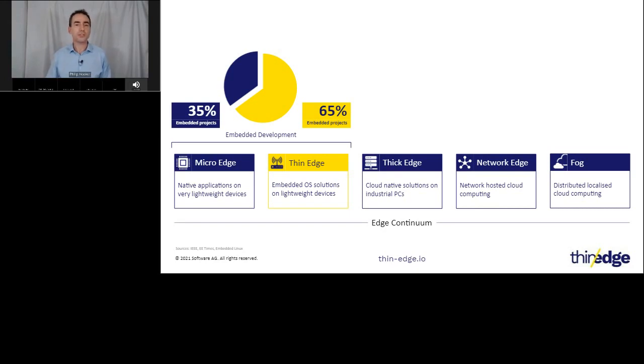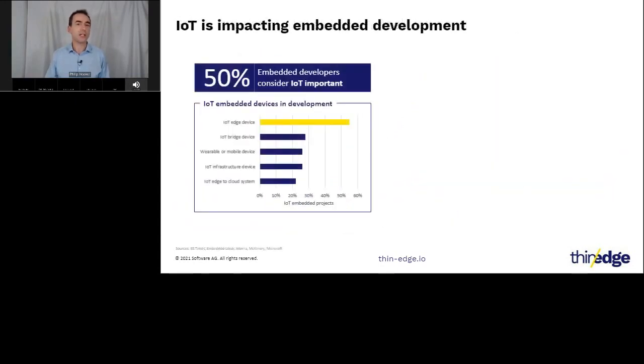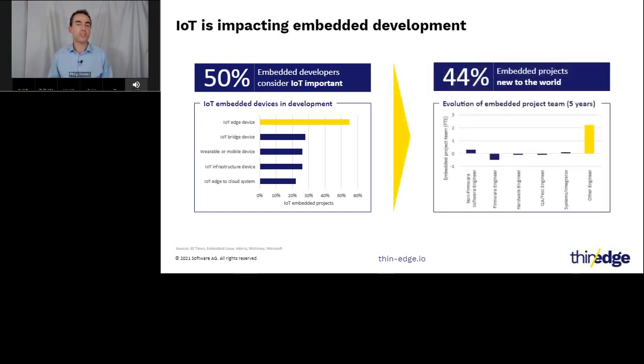At this end of the continuum, the overall level of sophistication is low, but the volume of deployed edges is extremely high, which imposes stringent control of development and production to ensure conformance to the predetermined bill of materials. Last year saw IoT considered important to 50% of all embedded projects for the first time — a huge statement given the heterogeneity of projects. Of the IoT projects in progress, 55% are creating edge devices by enhancing previously unconnected products or creating natively connected products. With 44% of all embedded projects being new to the world, additional challenges are created in keeping costs down.